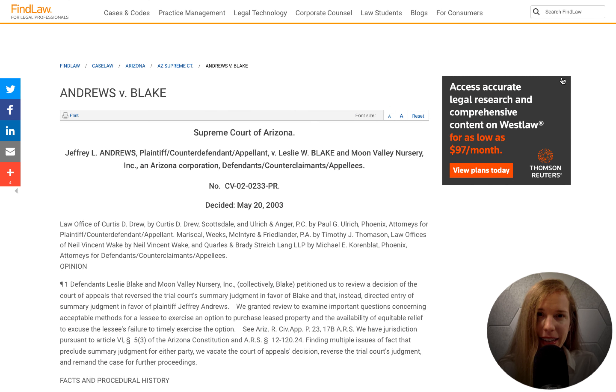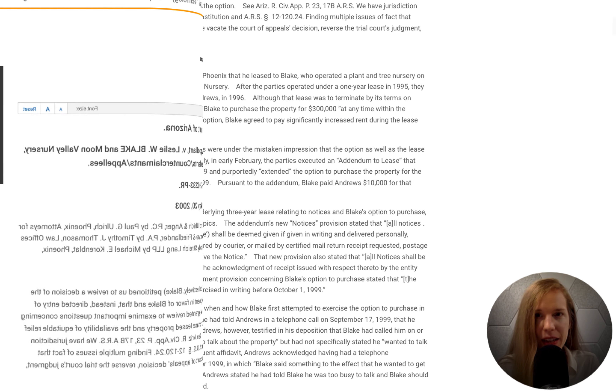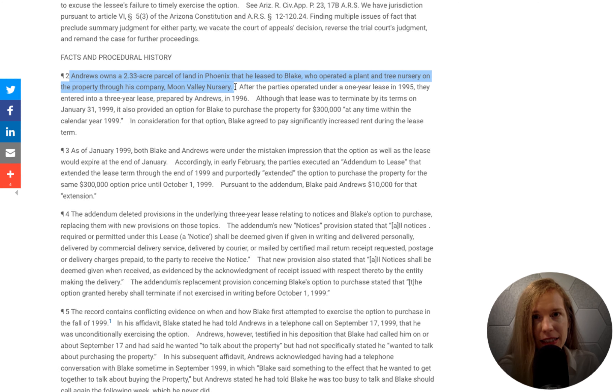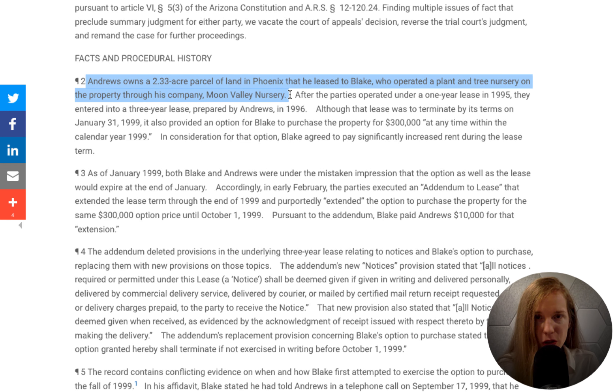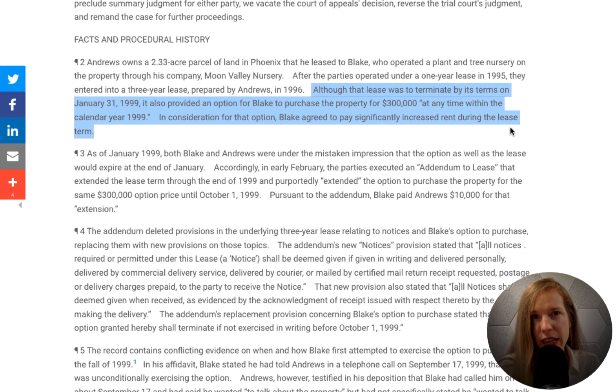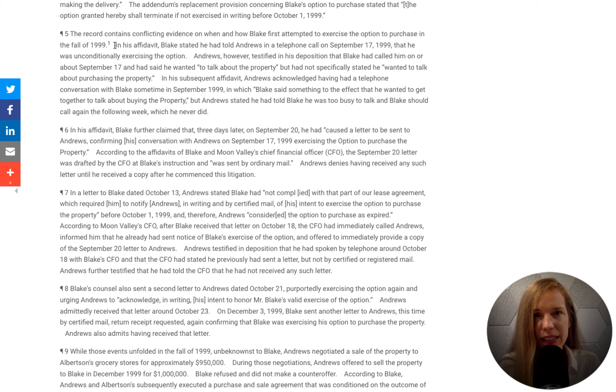That covers the basics of a lease option. But if you plan to enter into one, here's one other thing you should consider: be very careful with how the documents are drafted. Take the case of Andrews v. Blake, which appeared before the Arizona Supreme Court in 2003. Jeffrey Andrews owned a 2.33-acre parcel of land in Phoenix that he leased to Leslie Blake for use as a plant nursery. The lease was set to end on January 31, 1999, but Leslie was given the opportunity to purchase the property through the end of that same year. The lease stated that for Leslie to exercise his option, he had to notify Jeffrey by October 1, 1999 via certified mail.